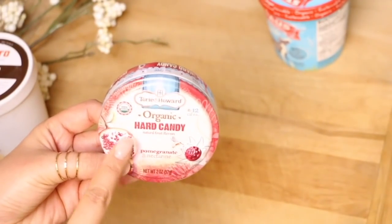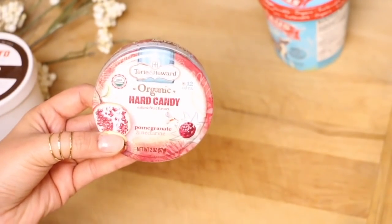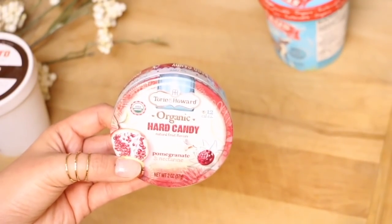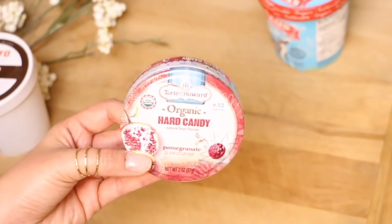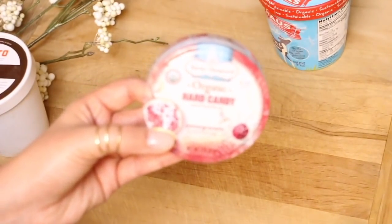Make sure you guys subscribe to my channel so you can see all of my organic candy or substitutes for the real deal. These are going to go in my church bag — I always like to have a little something sweet. If you follow me on Instagram, you guys have probably seen all the different kinds of snacks that I bring to church with me, because me and Jude are always snacking on something. But these hard candies are going to be great.